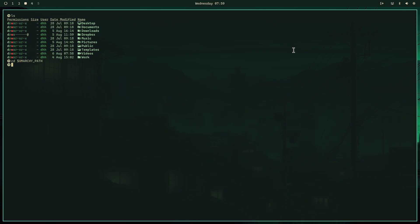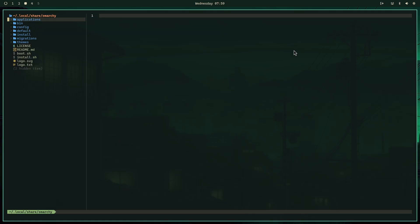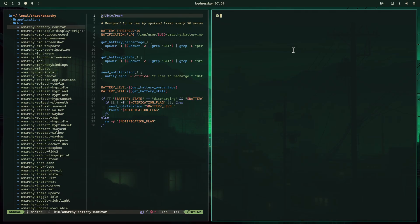I can hop into Machi, see how it looks in NeoVim. Close that out. Isn't that cool? That was literally all it took.